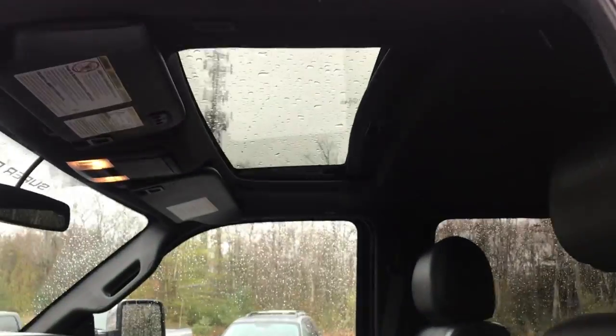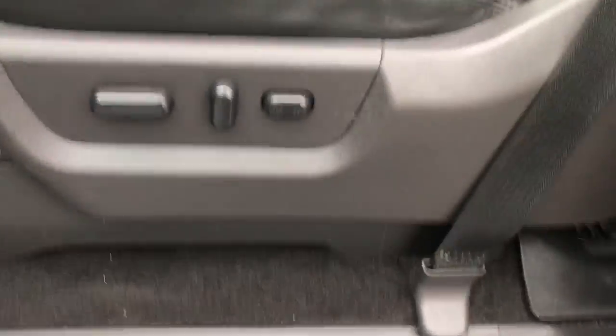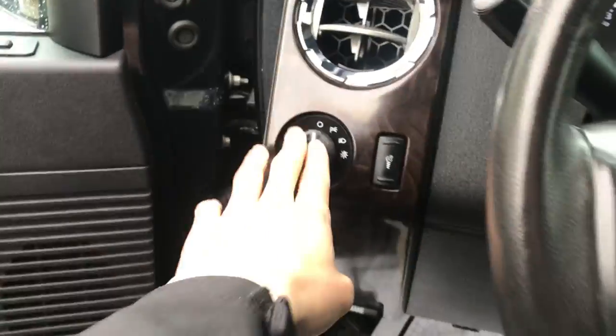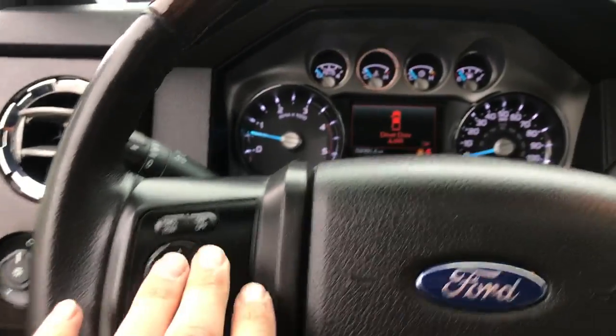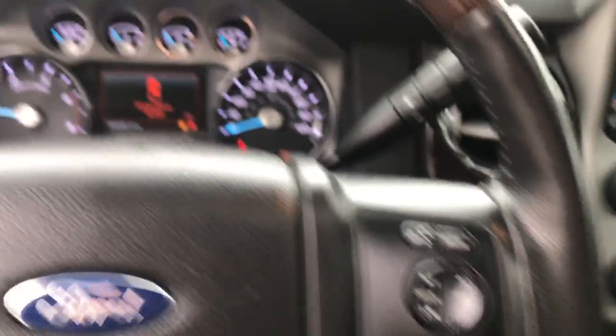Take a look at the interior here — got your black leather seating, power sunroof, driver door panel with power windows, mirrors, and locks. You also got your power driver seat controls there. Step on inside, you got your lighting controls, cruise control, and some settings for the screen in the middle. You also got audio functions on the wheel as well.